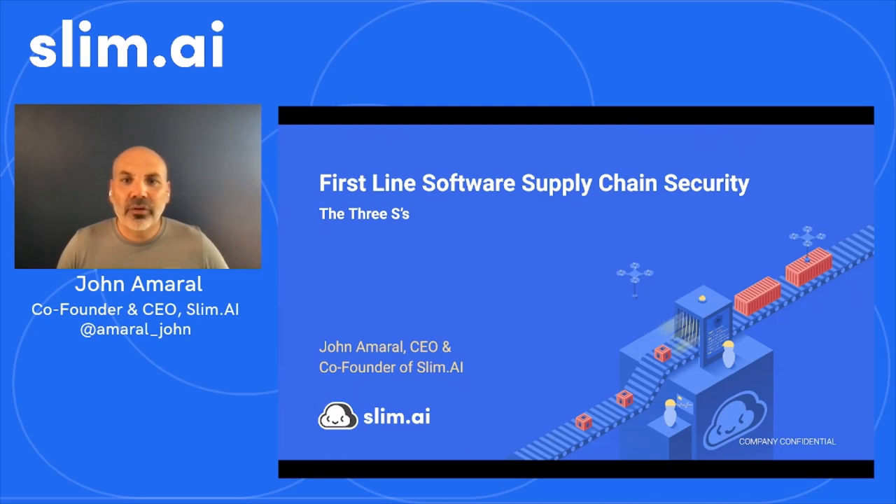I refer to this approach as the three S's of software supply chain security. The concepts are based on a blog post I published a while back. I've extended the agenda for this talk to include a bonus S — the fourth S of software supply chain security — just to keep things fresh and bring some newer observations on the topic to light.